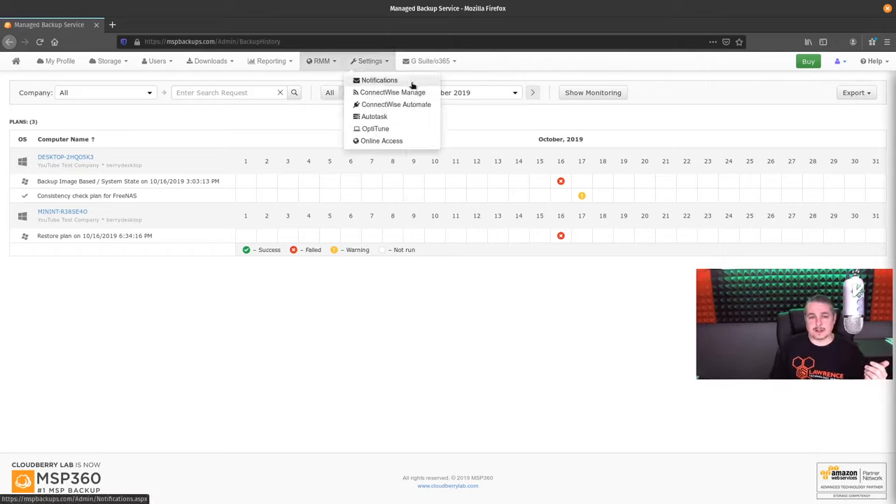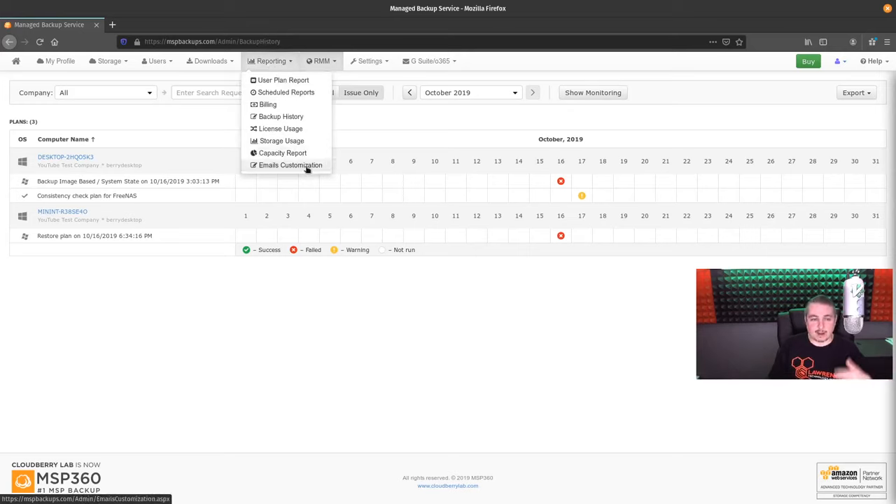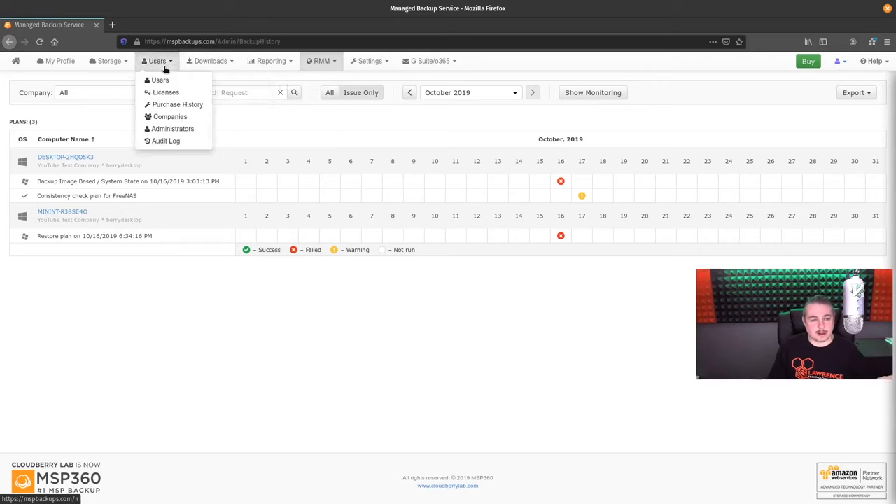Back to our export to CSV options. The last couple of things I'll cover: yes, there are integrations to ConnectWise Manage, Automate, Autotask, and OptiTune. For those of you that follow my channel — as of October 2019 we're still using SolarWinds RMM, and because SolarWinds is a competing product I doubt there will be an integration, but I'm not overly worried about it. They also have email customization and license usage reports — I think I covered all the things I can think of in here.